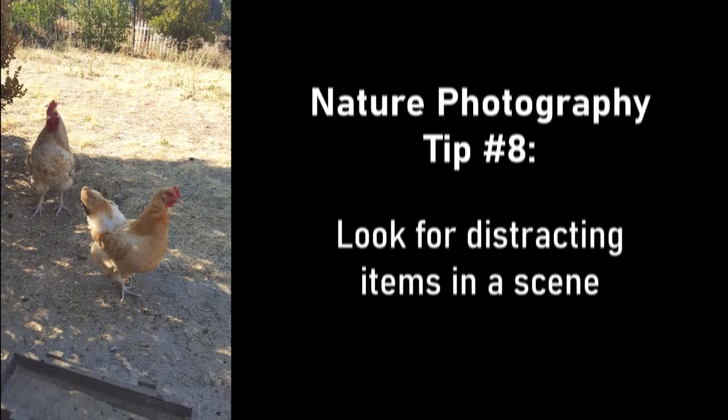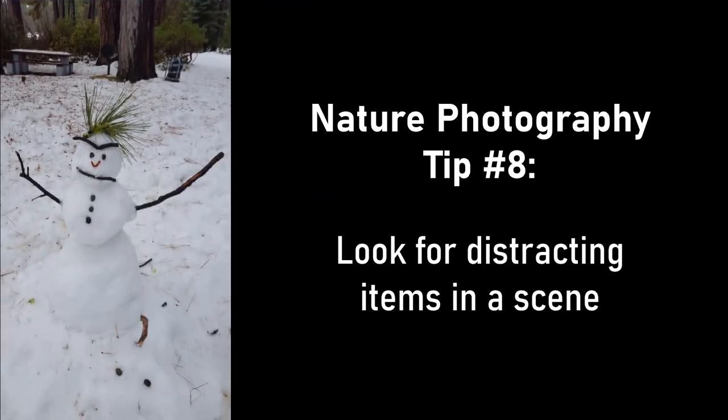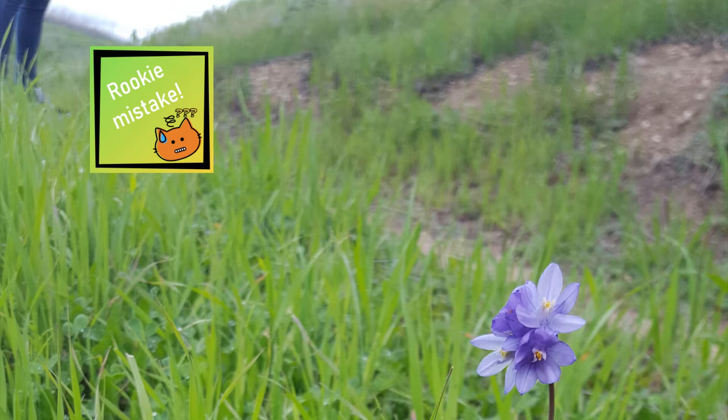Tip eight: look for distracting items in a scene. Garbage cans, power lines, cars, or people can distract from the intended subject of your photo. Check and adjust if necessary before you take a picture.